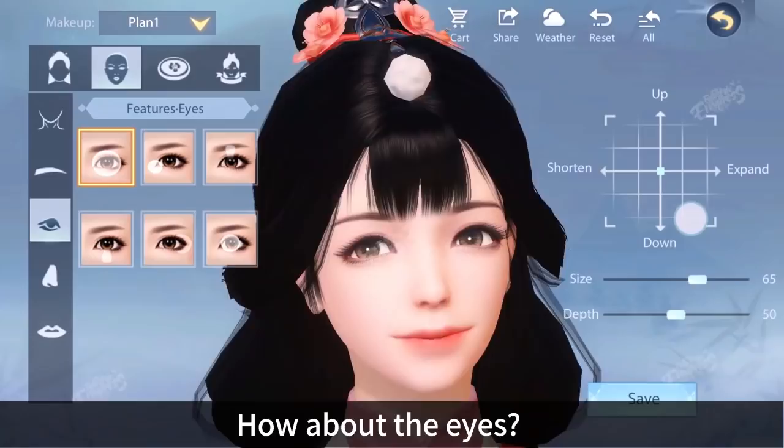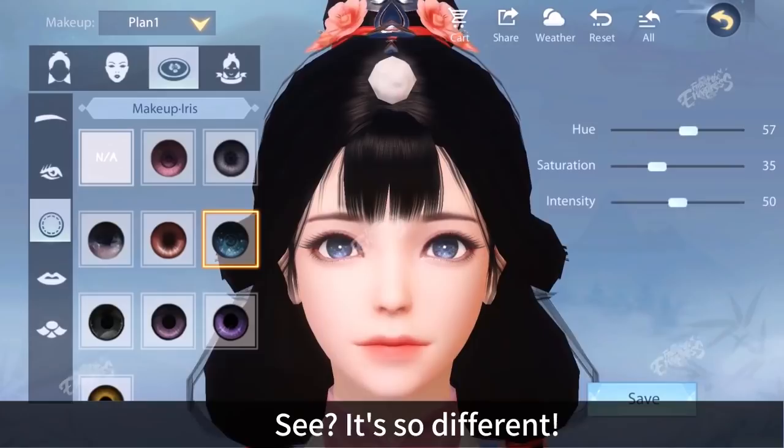How about the eyes? Eyes must be big enough and the color really matters. See, it's so different.